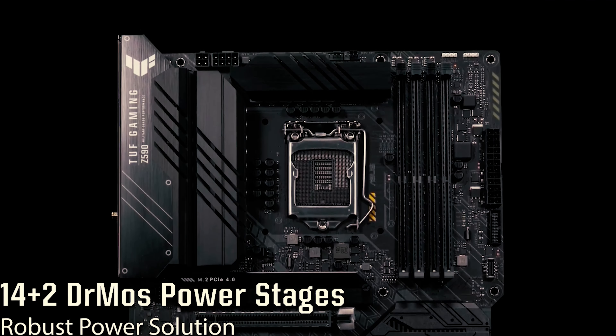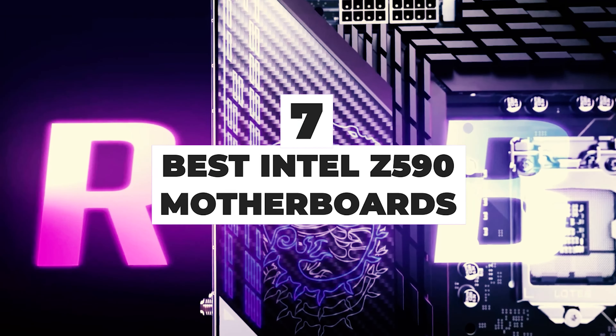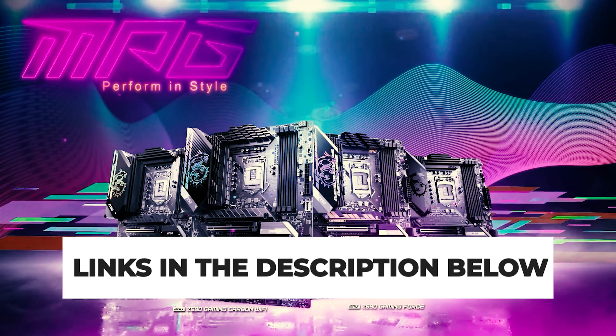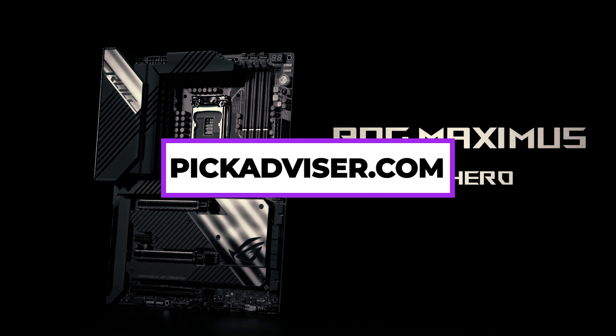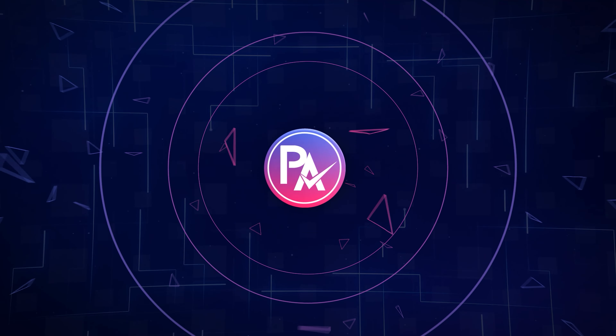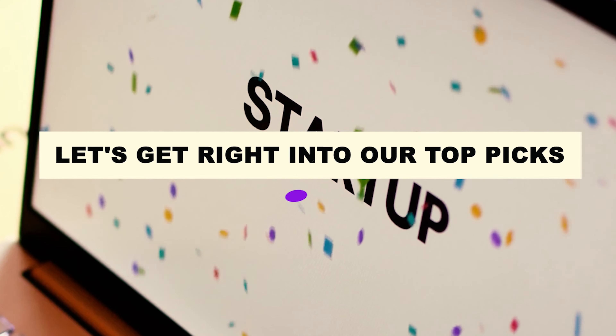After hours of research and after taking expert advice, we have listed the 7 best Intel Z590 motherboards to help you choose the one that suits you perfectly. The links for the products mentioned in the video are in the description below. You can also find a more detailed analysis and a comparison tool on our website pickadvisor.com. Let's get right into our top picks.